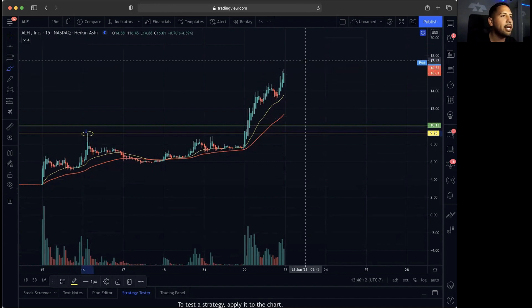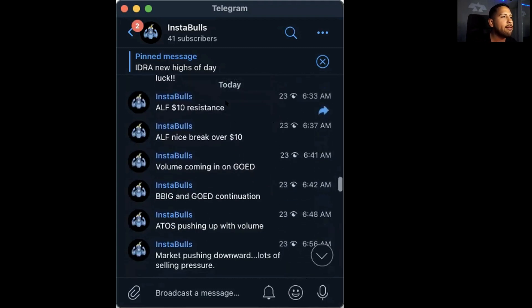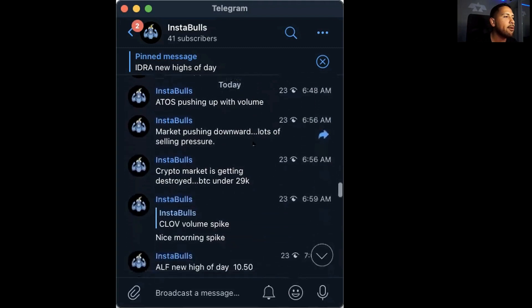We went up about 60% today. I'll show you exactly where we alerted this one in the Instables. If you want to see all these penny stock breakout alerts throughout the day, go to Instables.com — that's in the description below. We alerted this one throughout the day. ALF was mentioned in the morning at 6:33, when the market open was at $10, and $10 was a major resistance.